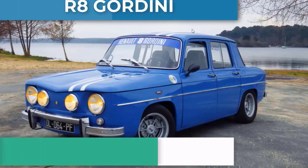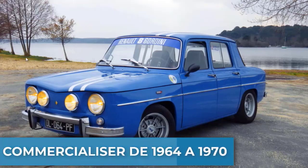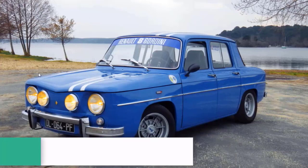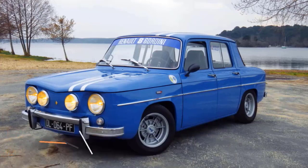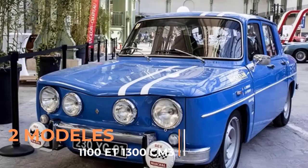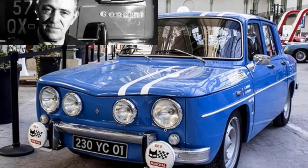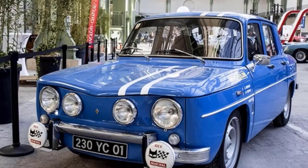Elle est sortie de 1964 à 1970, il y a deux modèles : le R1100 et après il y a eu le R1300 au centimètre cube. C'est la remplaçante de la Dauphine. À la sortie de guerre, il y a un Amédée Gordini qui s'associait avec Renault juste après la seconde guerre mondiale.